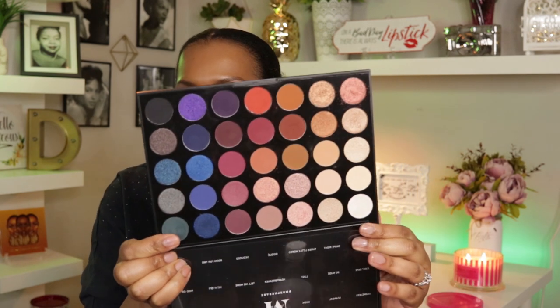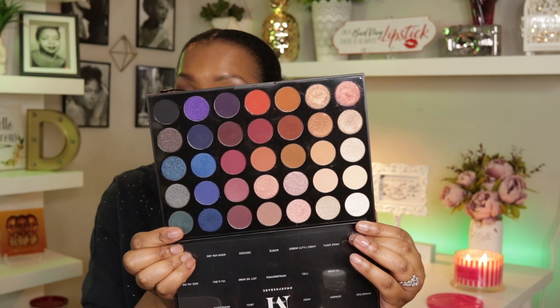I also pulled out the Morphe 35V palette — that's 35V as in Victor. I'll be using that this week, and I also have the Profusion Sultry palette.